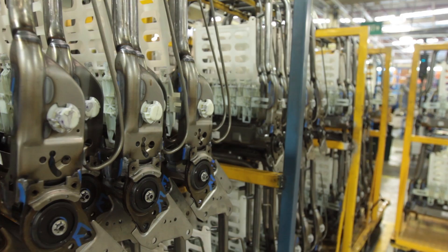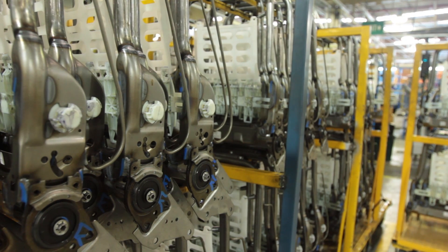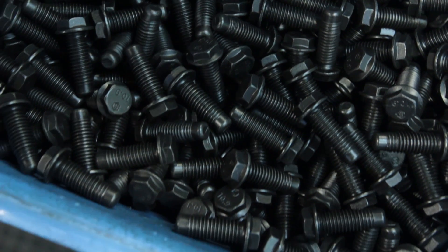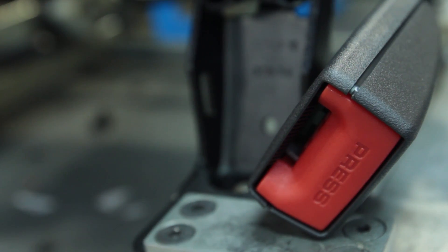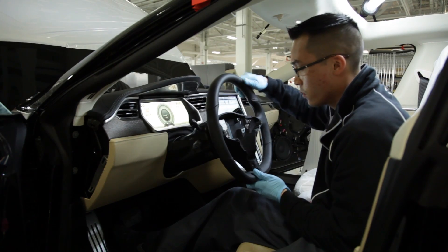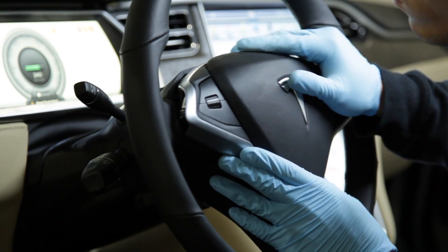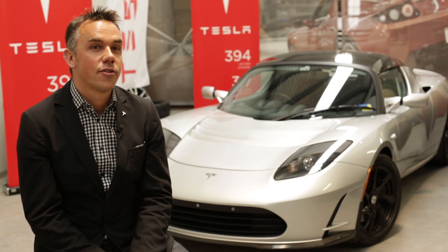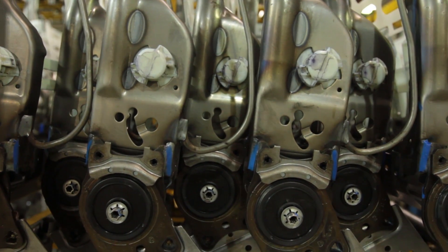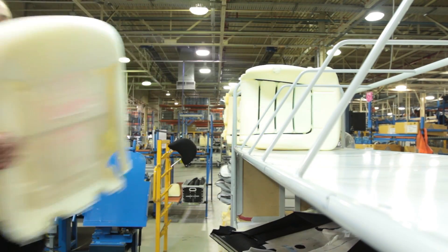What we were looking for from both a design and technology point of view was to work with a company not too dissimilar to our own. Our attention to detail was quite specific. Obviously the world's first ground-up electric vehicle required a fair amount of attention, and Futuris really provided that with a similar mindset. The front seat structure that Martin's been working on is very good at what it does — very lean, very efficient, very low mass.